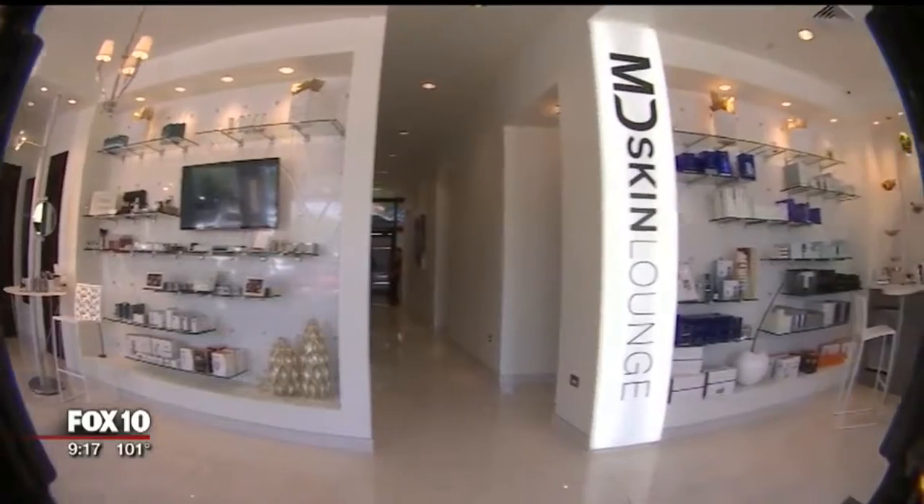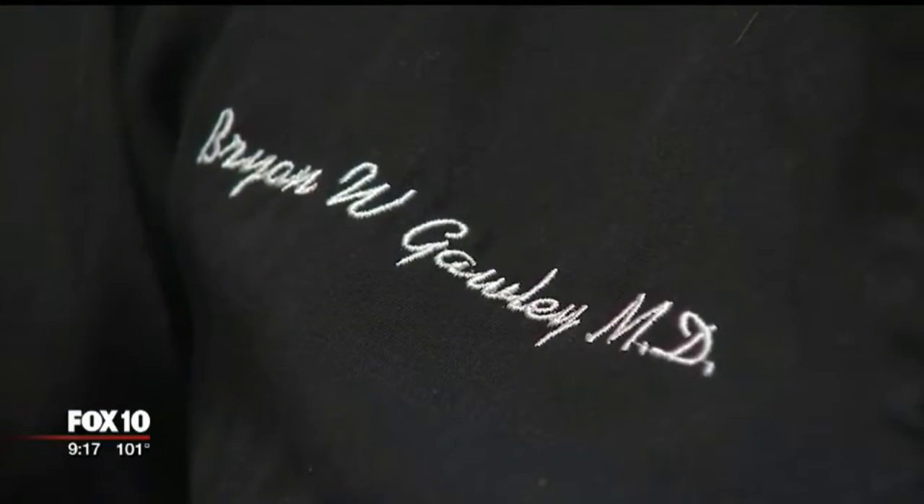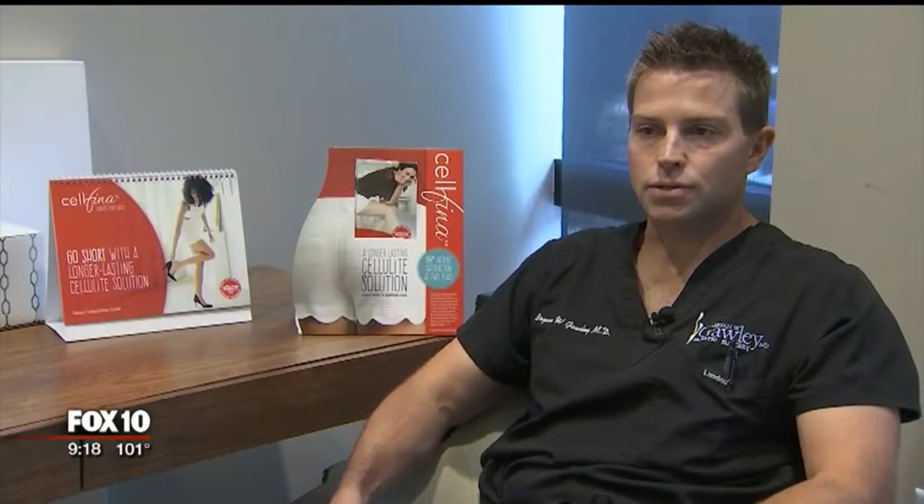But this isn't any quick stop at the spa. The MD Skin Lounge is run by Dr. Brian Gawley, MD, a board-certified plastic surgeon. Board certified plastic surgeon, and in particular I'm board certified by the American Board of Plastic Surgery.